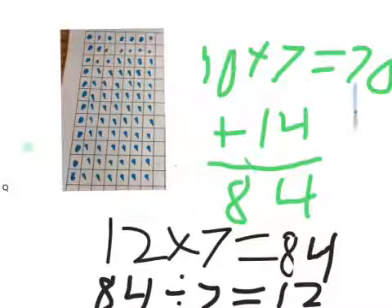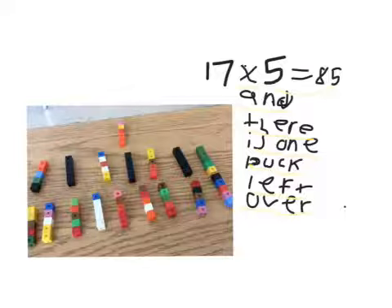10 times 7 equals 17, plus 14 equals 84. So, 17 times 5 equals 85. And because it actually equals 84, but there's 1 puck left over.